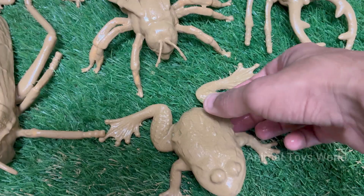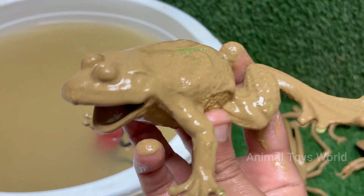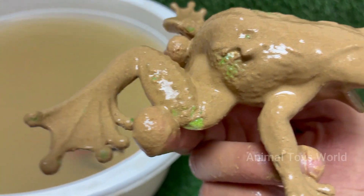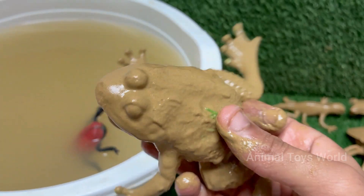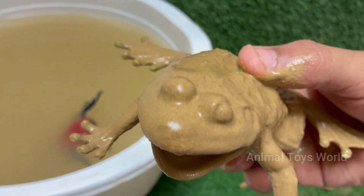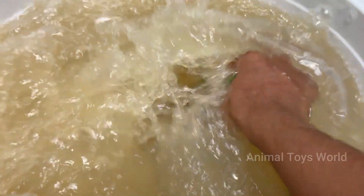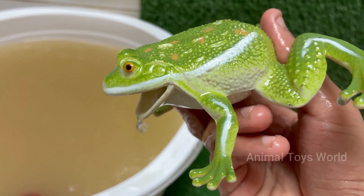Frogs are found on every continent except Antarctica, in nearly every kind of environment from rainforests to deserts. Frog croaks are like nature's dating profiles — some can be heard from miles away. Frogs in North America can survive being frozen solid during winter; their bodies produce a natural antifreeze that protects their organs. Not all frogs lay eggs in water.